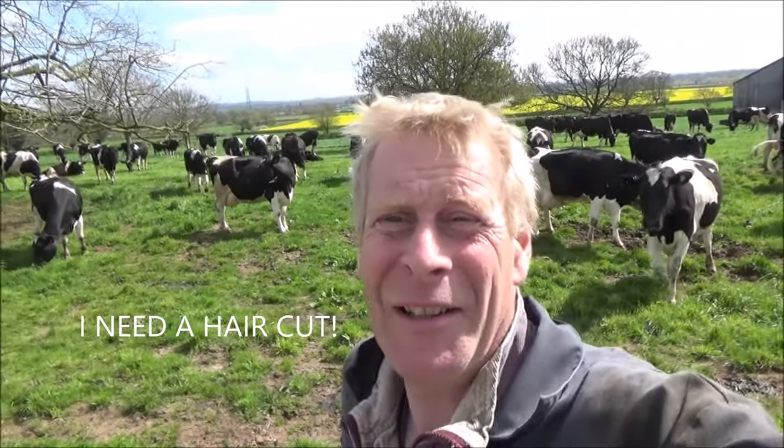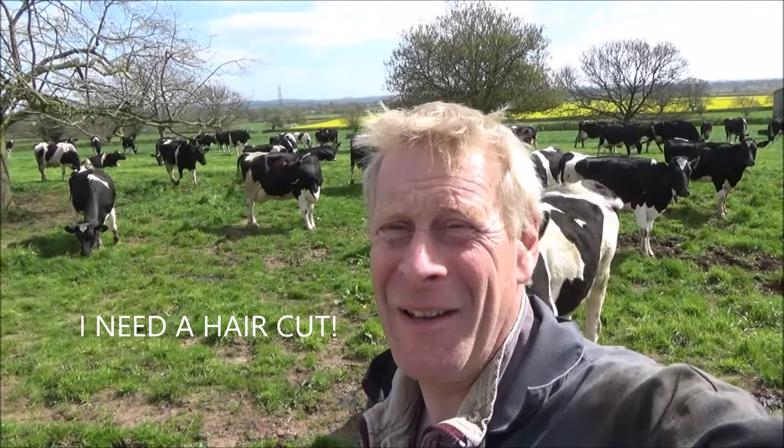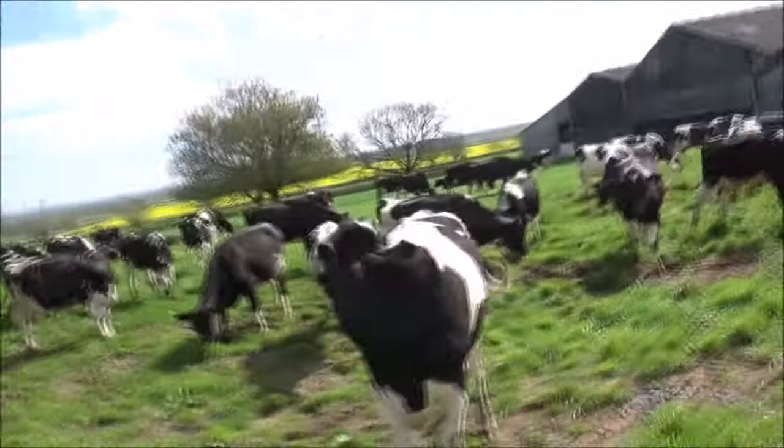Alright, hiya. I just thought I'd do this little video because it's just such a beautiful day today on the farm, and I thought, well, it's very early spring, let's just have a quick look across at the cows here.